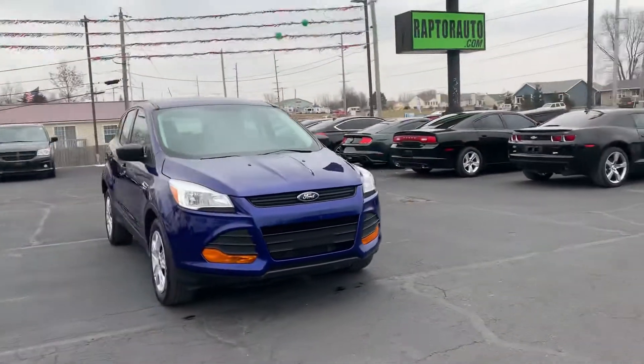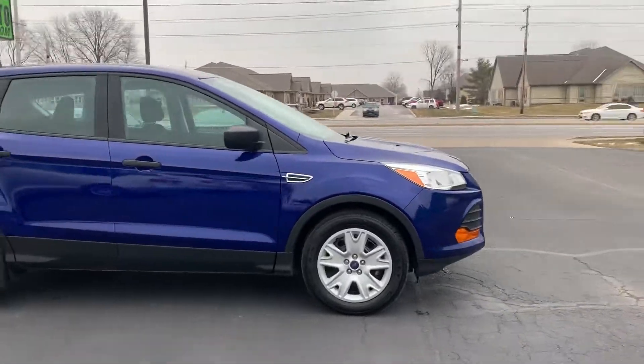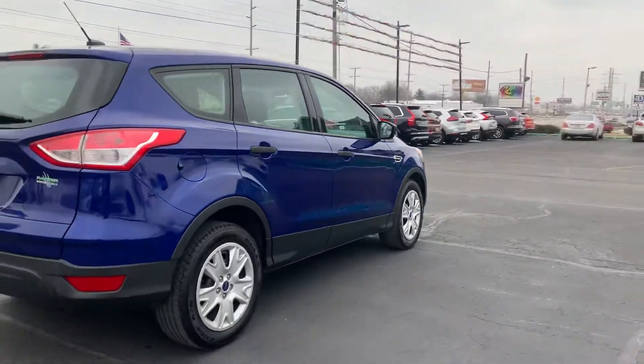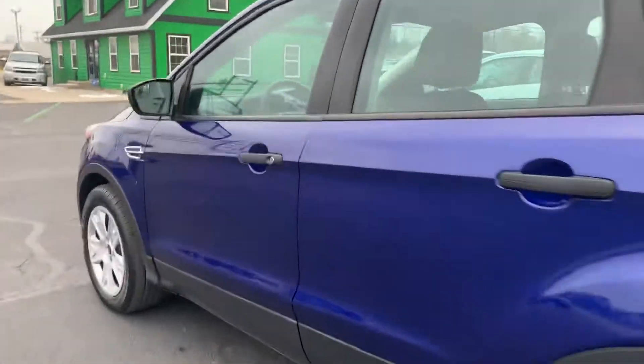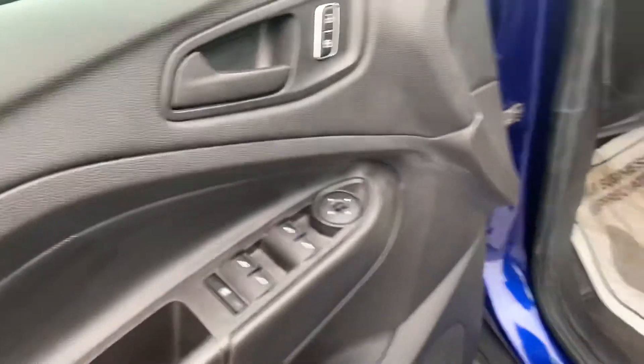Out here at Raptor Automotive, we have a 2015 Ford Escape. Going inside, we've got keyless entry, car windows, locks, and mirrors, and a cloth interior.